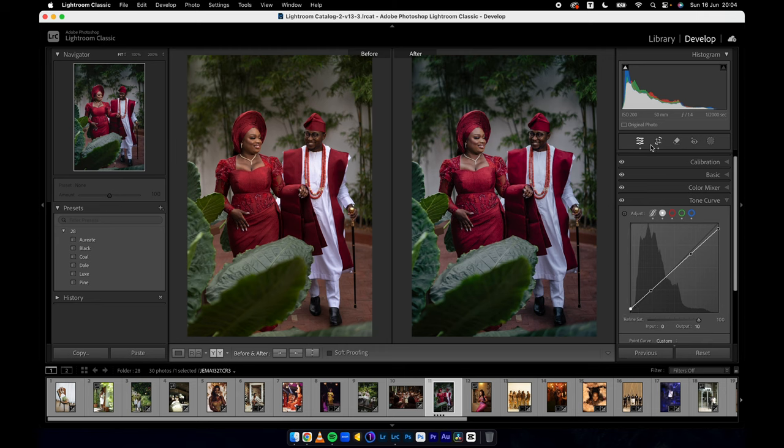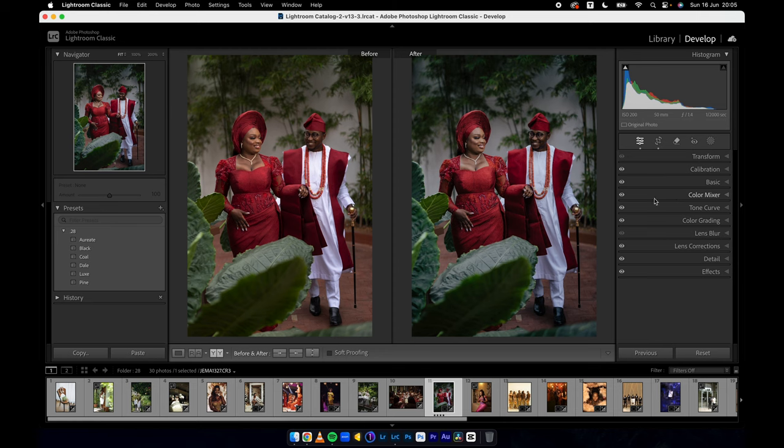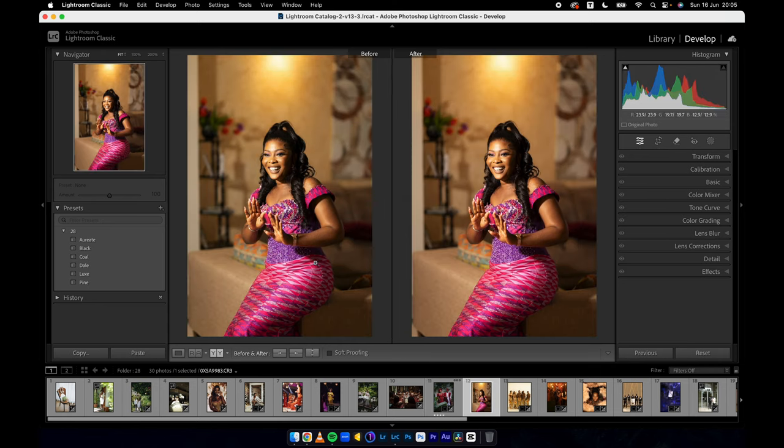There's quite a few things you can do to get an image looking like this. When I'm editing I like to keep some colors intact and some changeable — like the green slider, I don't mind the greens looking this way, but the reds I do mind. So I'll change the hue of the red to match what I'm seeing, warm it up a little bit, maybe adjust the saturation, and there you have it.